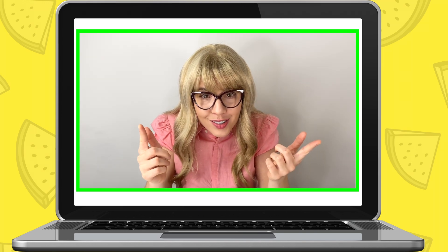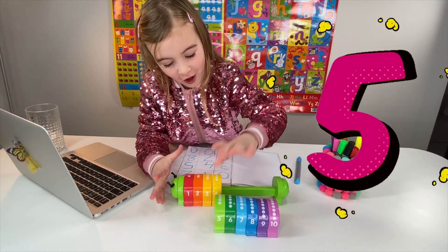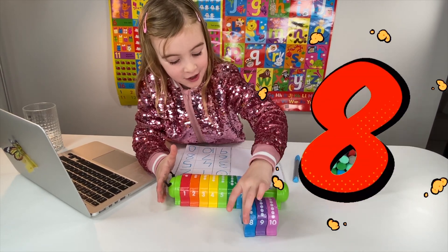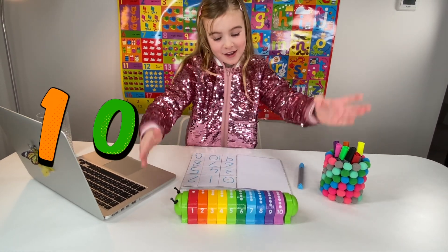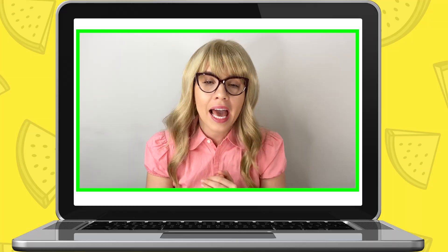Well done. Now, how about you take all those pieces from the caterpillar and put them all back on the main caterpillar all together. And then as you do, make sure to count from one to ten. Go! One, two, three, four, five, six, seven, eight, nine, ten. Well done, Maria. You've done it all together. Well done. I can see that you're really getting the hang of your numbers now.